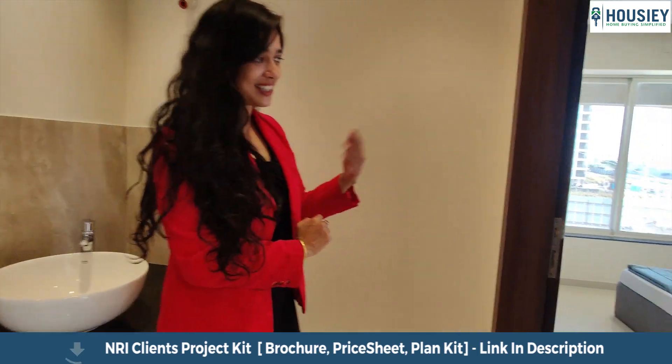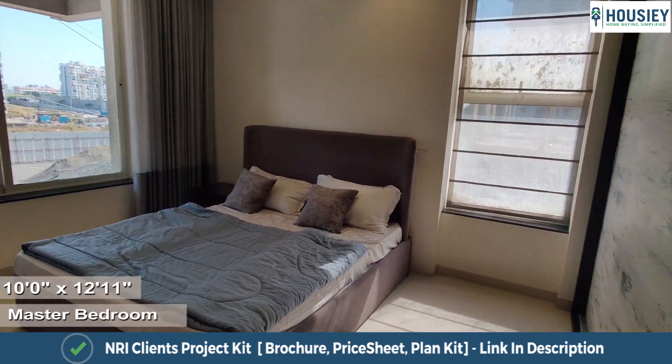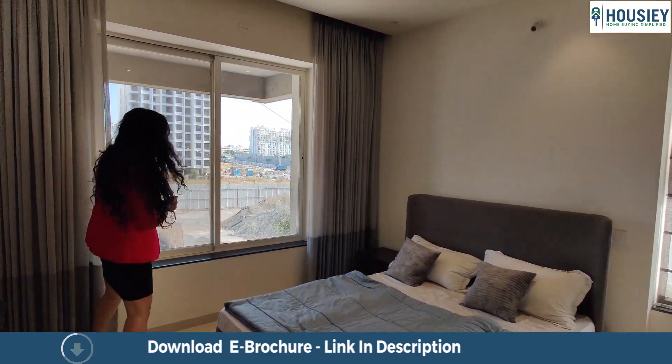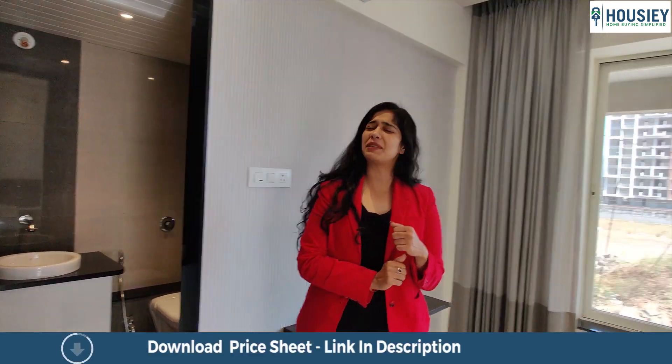This is the master bedroom. It comes with two diagonally placed opposite windows, so there is enough cross ventilation. The window again comes with a seating area as a mini bay window.